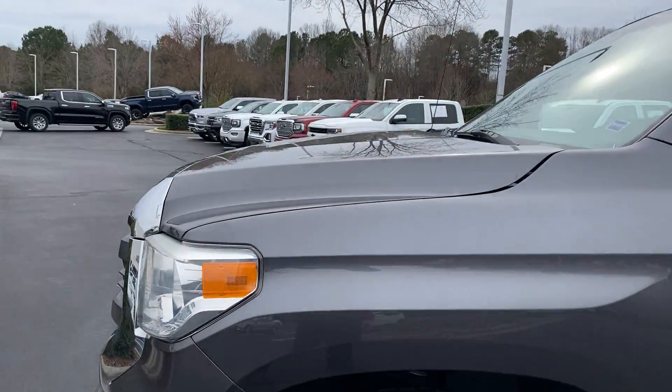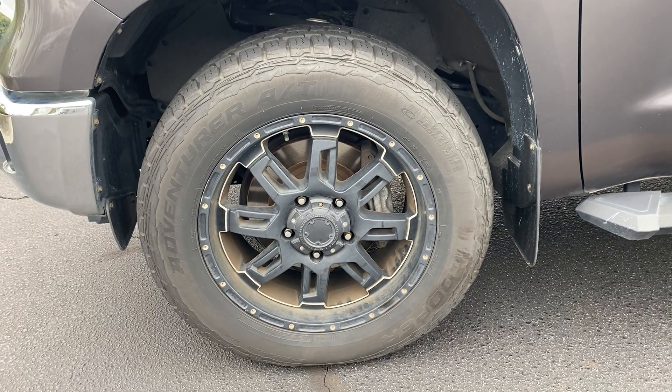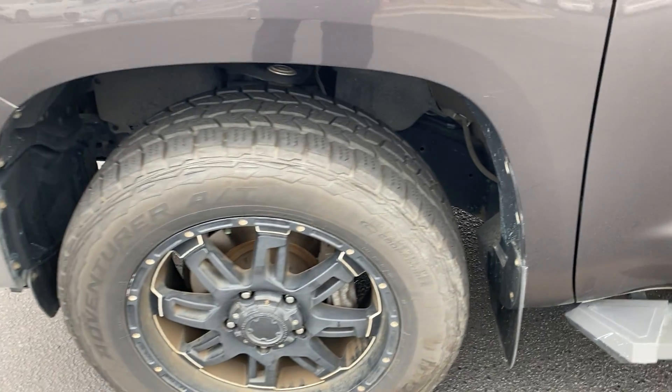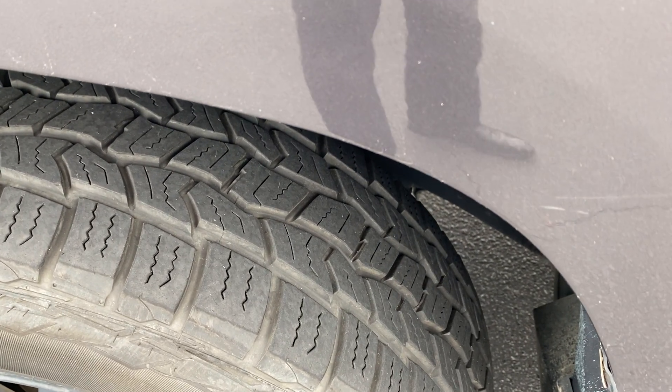I'll highlight all the wheels as we go along. I will admit as I look at this wheel it's a little dirty — it looks like our detail shop needs to reclean it — but overall it's in good shape. No real pothole damage or anything like that. You can see the tires are in good shape.